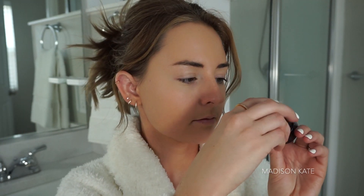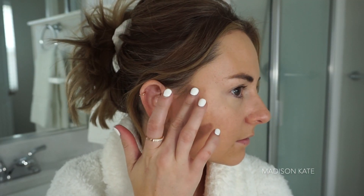I have a few breakouts right now, so I'm using the Kevin Aucoin Sensual Skin Enhancer to cover up any blemishes. I love this stuff.